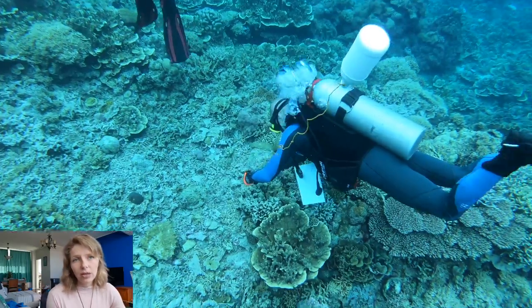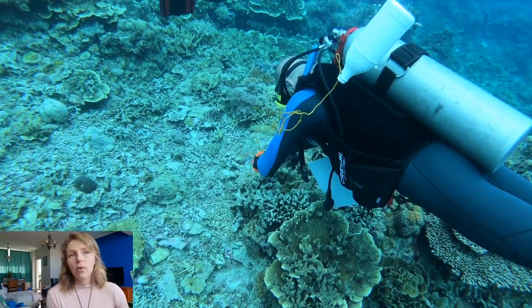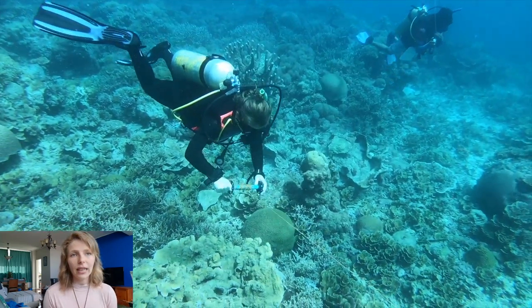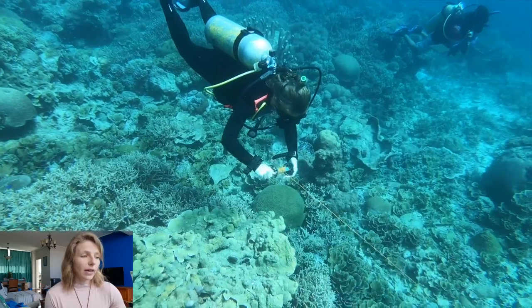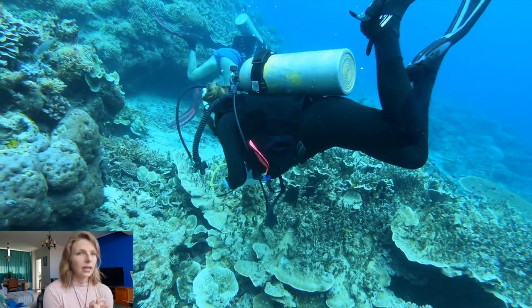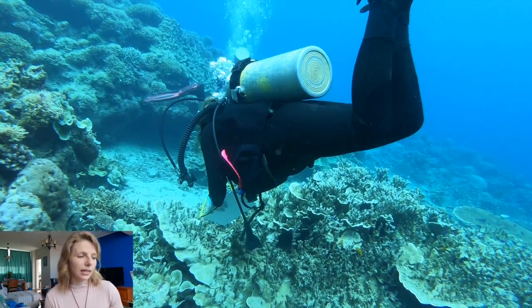Just a quick note about our survey methodology: we would dive down and put a buoy to mark the start of our survey transect, lay the survey line, and then swim along it counting all of the fish, invertebrates, and corals that we saw. This would be the data we would use to recommend which were the best areas for marine protected areas.